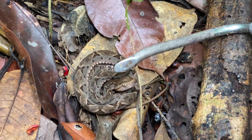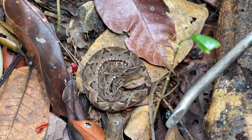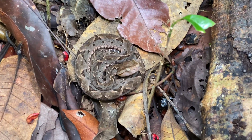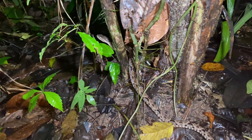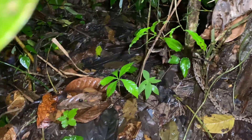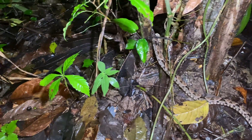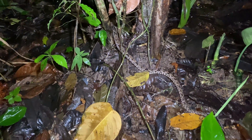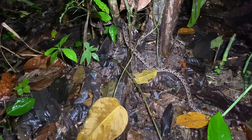Pretty cool interaction there with the snake acting up when I move this little twig here with my snake hook. All right — Bothrops asper, Tercio Palo. Very cool. Probably about a meter long.